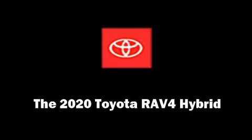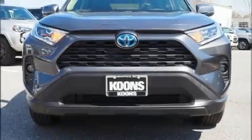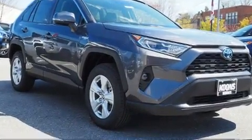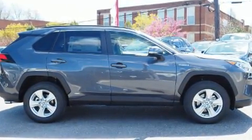Experience driving perfection in the 2020 Toyota RAV4 Hybrid. Smooth gear shifts are achieved thanks to the 2.5-liter four-cylinder engine, and for added security, Dynamic Stability Control supplements the drivetrain.